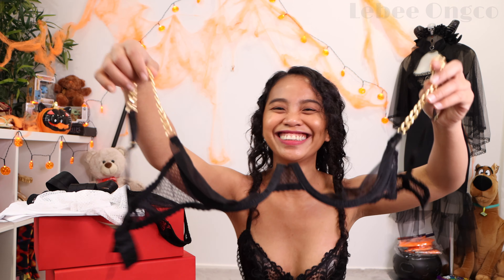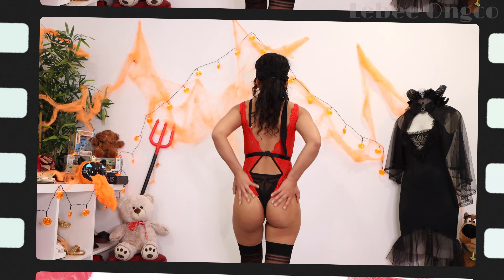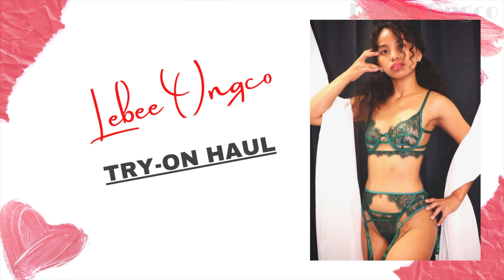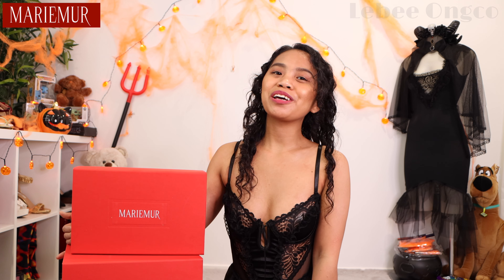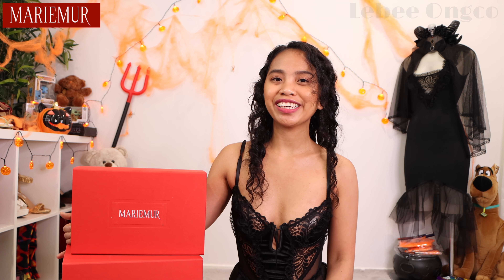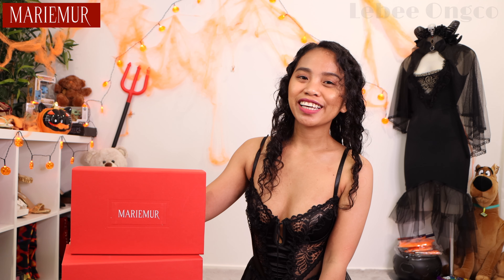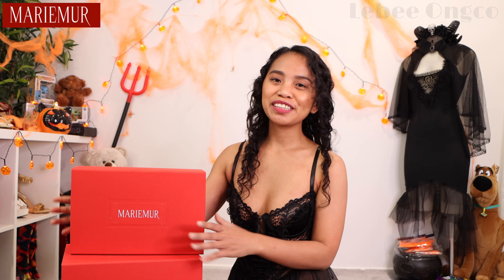Hi babes! It's Livy here. Welcome back to my YouTube channel. If you're new here, hi! Welcome! So for today's video, we have another try-on haul.